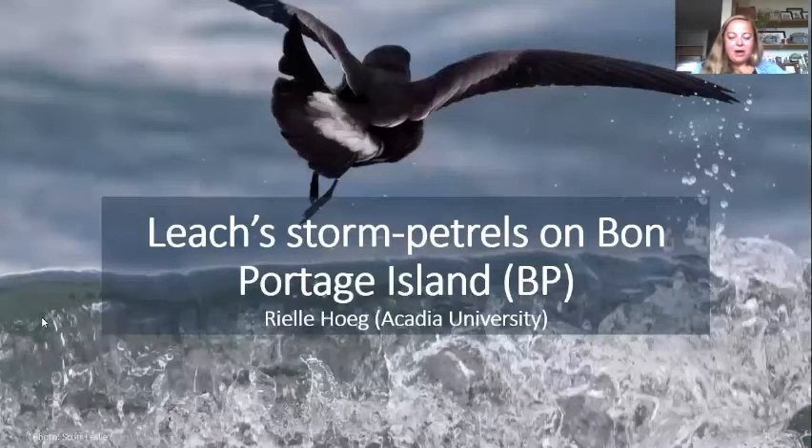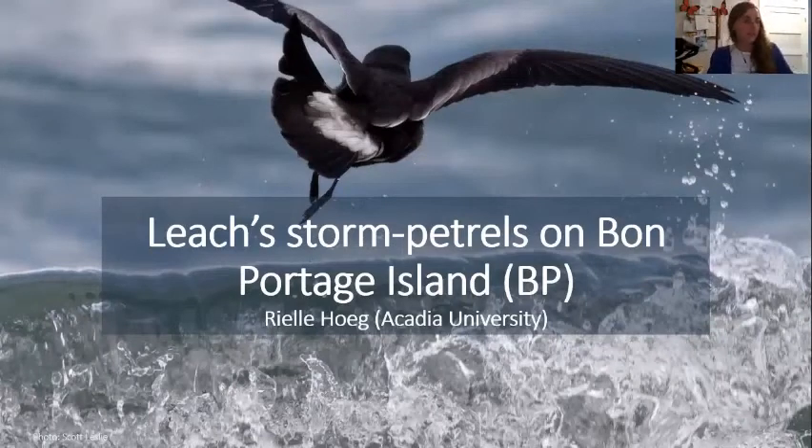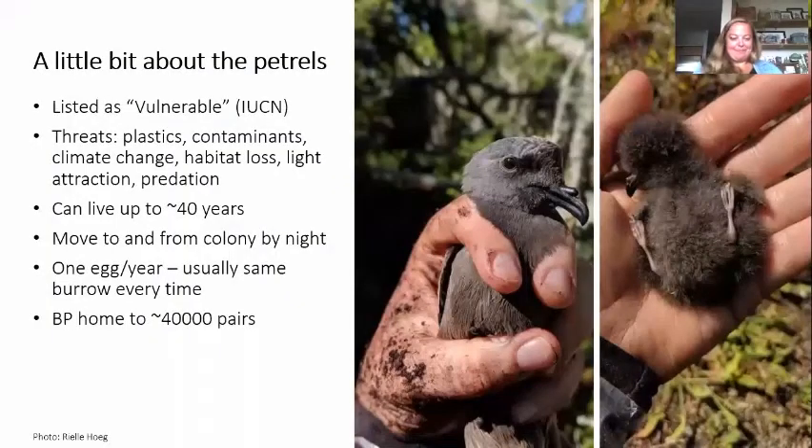Now we're going to hear from Rielle Hoig from Acadia University about her research. I'm a master's student at Acadia University, supervised by Dave Shuttler and Ingrid Follet. I study predation of Leach's storm petrels on Bon Portage Island and another coastal island in Nova Scotia, Country Island. I also do collaborative work around Leach's storm petrels on other islands in Nova Scotia. Just to talk a little bit about the petrels — they're not too common on mainland Nova Scotia. They're a small, widely distributed seabird species found all over the world.